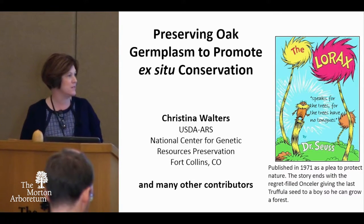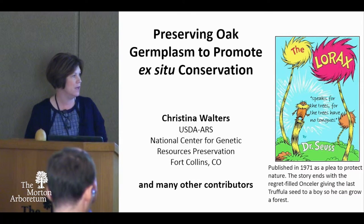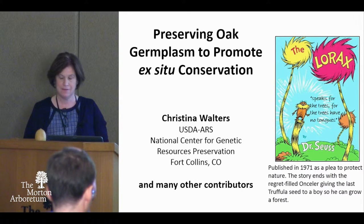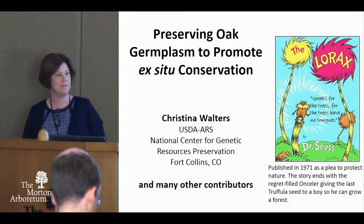I'll start my introduction with the Lorax, something I brought my children up with. I consider it more a seed story and about conservation.